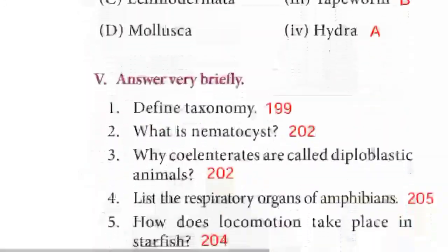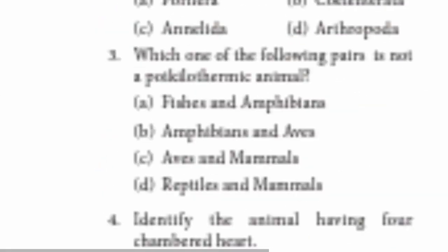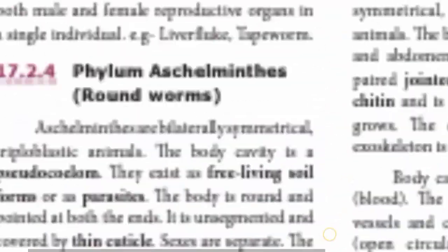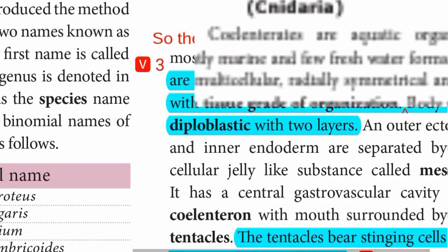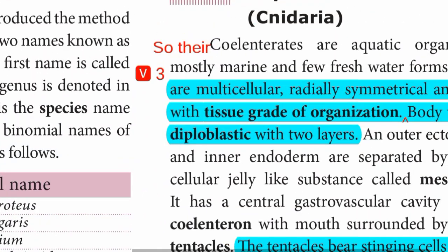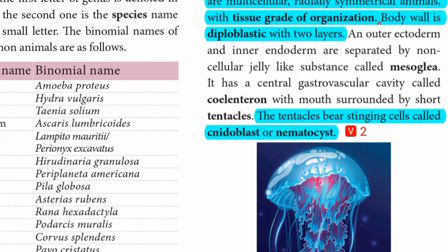Question 2: What is nematocyst? Page 202. The tentacles bear stinging cells called cnidoblasts or nematocysts.